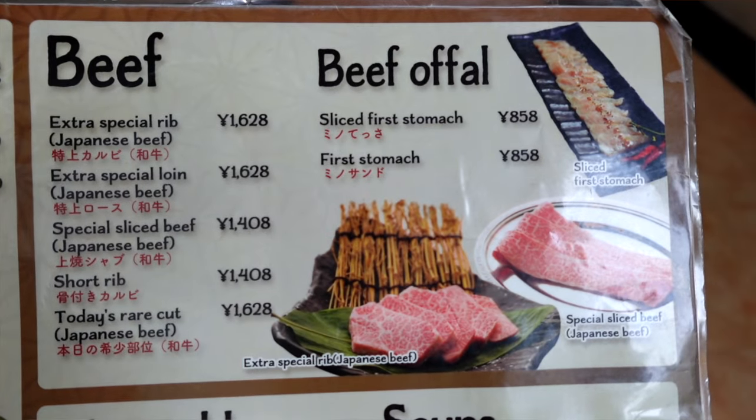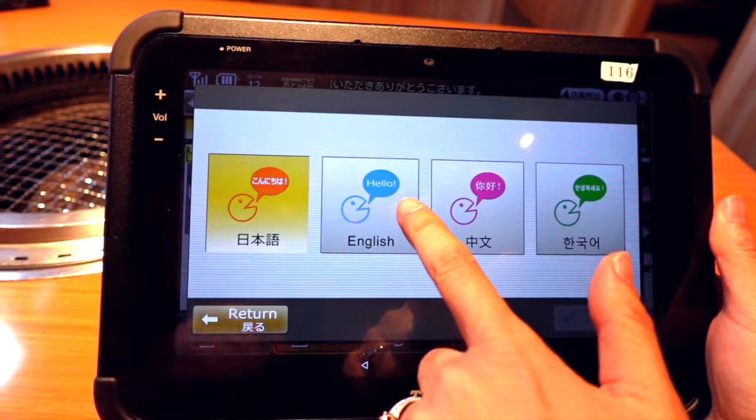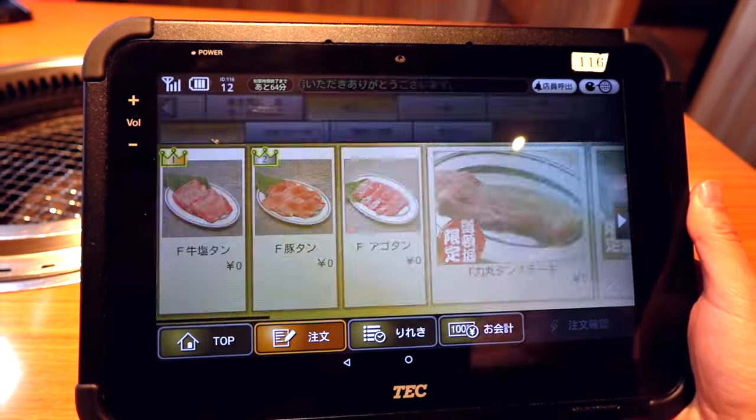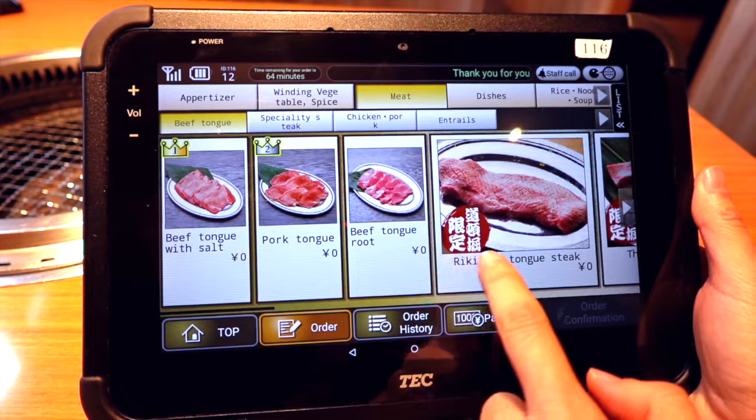Here we are at Rikimaru. We're really excited for this Wagyu buffet. We're going to put in an order for the special Wagyu they have here, and it's all you can eat. Here is the keypad and you can navigate it in English. We're going to put our order in here — this is all the Wagyu.